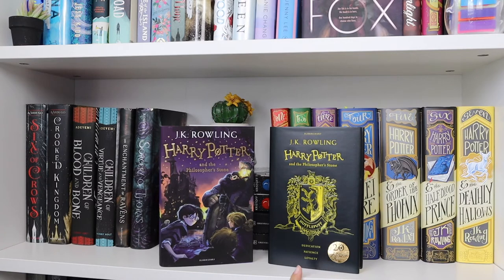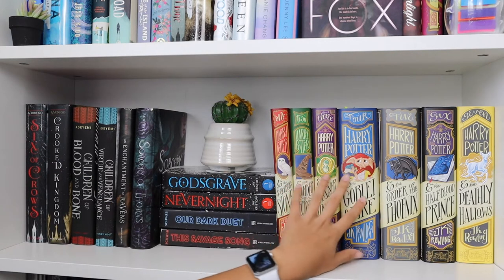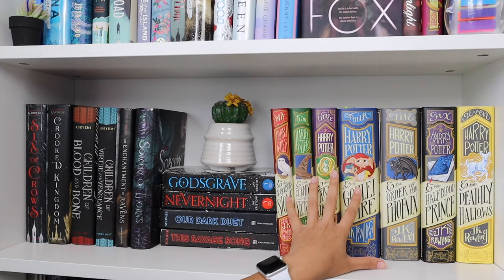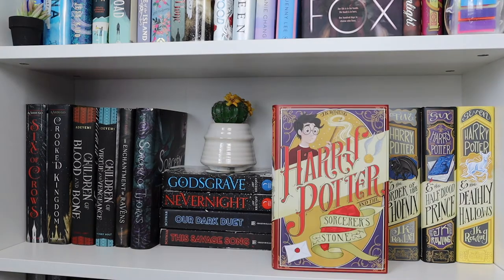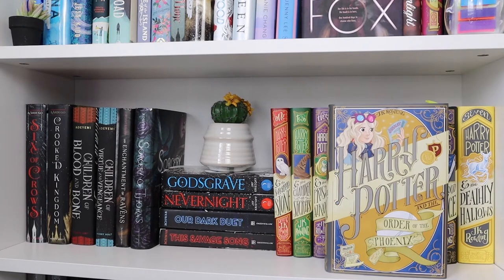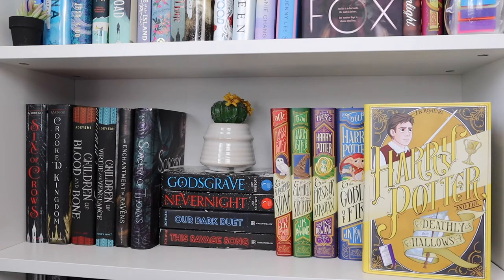Pulling from up here I have Harry Potter and the Philosopher's Stone in the Bloomsbury edition, and then Harry Potter and the Philosopher's Stone in the Hufflepuff edition — it has sprayed edges. In my last video I talked about how I got these new dust jackets from a website called Nerdy Inc, but sadly they're sold out and I don't think they're going to sell them again anytime soon. Starting off: Harry Potter and the Sorcerer's Stone, Chamber of Secrets, Prisoner of Azkaban, Goblet of Fire, Order of the Phoenix, Half-Blood Prince, and Deathly Hallows — all by J.K. Rowling.